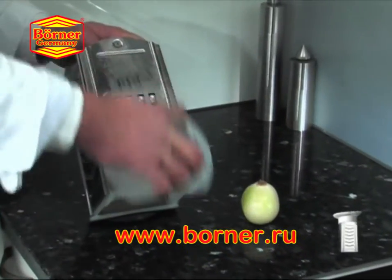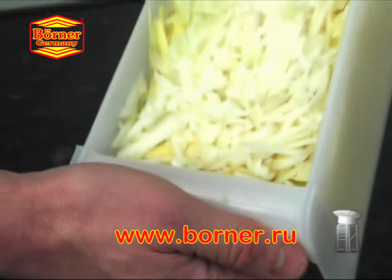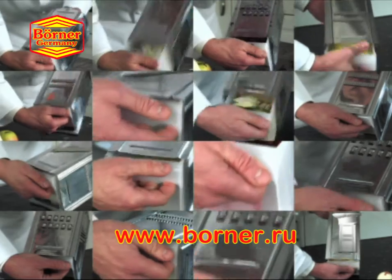The rubber edge on the new catch-all bowl prevents slipping and protects your countertop, while the freshly sliced fruits and veggies are caught right inside the bowl, leaving your kitchen clean.